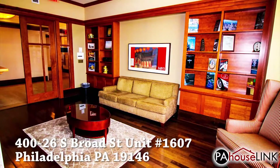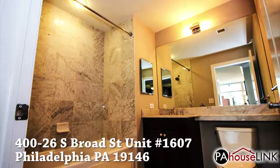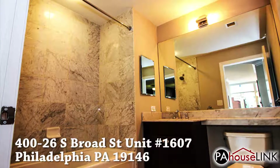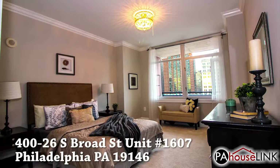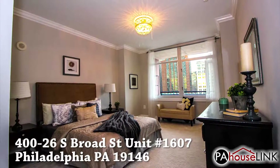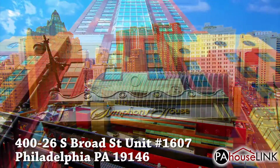This particular unit features two bedrooms, two bathrooms, its own laundry area, and a walkout balcony, and comes in at 1,390 square feet. The unit is move-in ready and freshly renovated, so if you're looking to live in the heart of Philly, look no further.